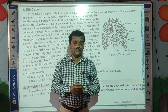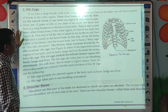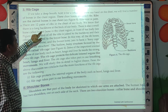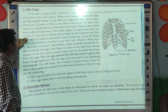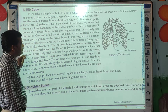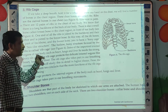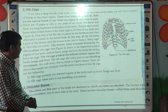These ribs also absorb the shock when we fall down on the floor. There is also a small bone called the breastbone in the chest region at the front of our body. The hollow bony structure formed by the ribs is called the ribcage.